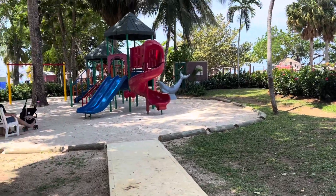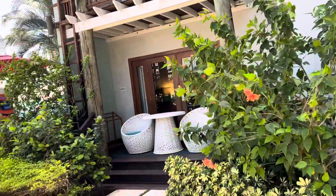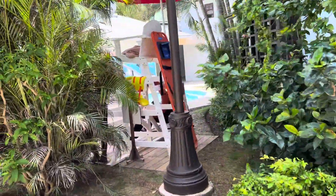You can see lots of shaded areas here at Beaches Negril. So many areas to relax and enjoy, and then you have some happening areas too, like the one we're getting ready to walk into.